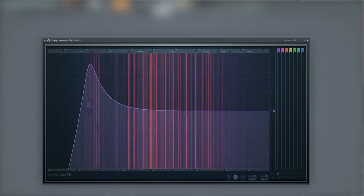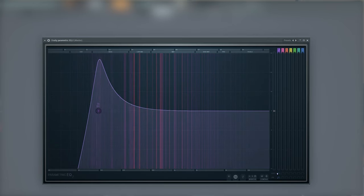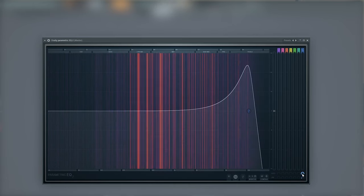And that looks like this on the low cut, and it looks like this on the high cut. So if you don't have a filter plug-in, you should be able to mimic this effect with any decent EQ.